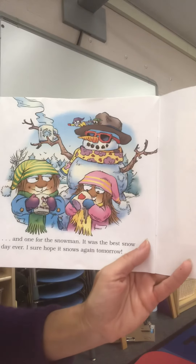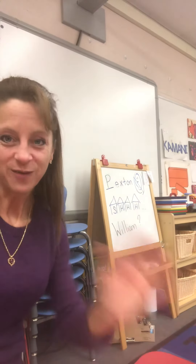It was the best snow day ever, and I sure hope it snows again tomorrow! Alright friends, that's the end of our story for today. I hope you enjoyed it — stay well, and I hope we'll see you soon!